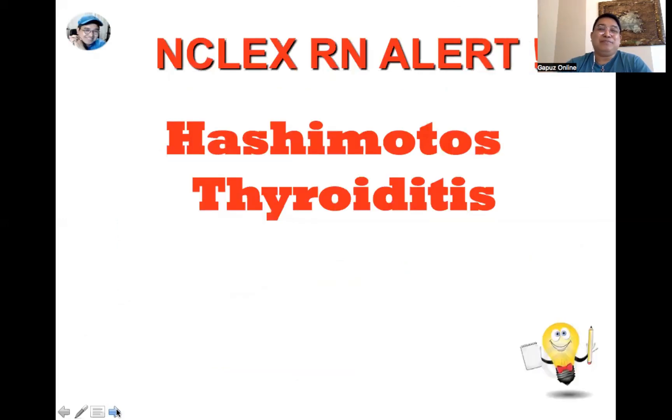The first topic is Hashimoto's thyroiditis. Take note: it is the most common cause of hypothyroidism, is usually autoimmune in nature, and is common in women — particularly those between the age group of 30 to 50. So middle-aged women are most at risk for this condition.